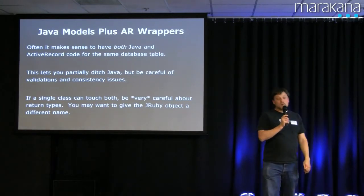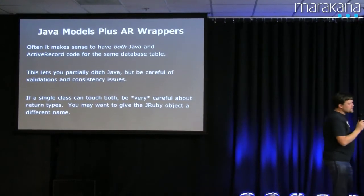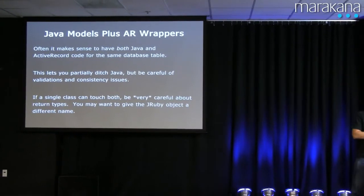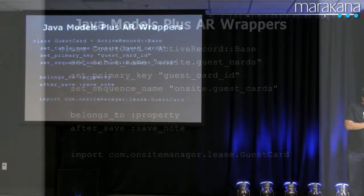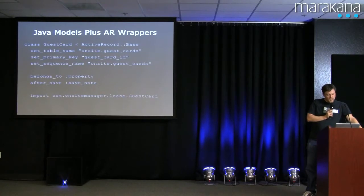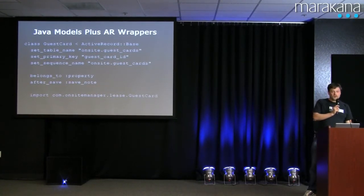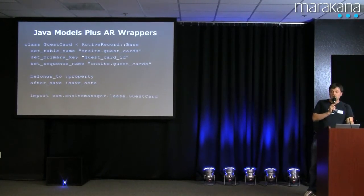The other interesting thing about the way JRuby does it is that you can have both class objects, and if you name them the same thing you have to be very careful which set of methods you're testing. So it actually makes a lot of sense to name things differently enough that you can't accidentally get the wrong method. Here's an example of an ActiveRecord wrapper for something which already has a Java class — guest card — and you'll note at the bottom we import the Java guest card. You can also grab things that are not designed like Rails tables, not designed with Rails field names. ActiveRecord is actually pretty good for grabbing legacy tables, so the set_table_name, set_primary_key, set_sequence_name — that's just wrapping a legacy table with ActiveRecord the same way you would do it anywhere. The belongs_to and after_save give you standard ActiveRecord validations and everything, and then you import the Java one for that Java logic which will be called internally.